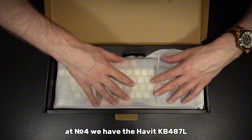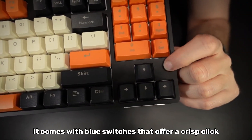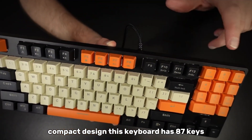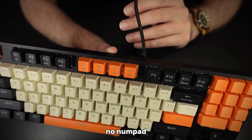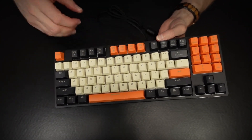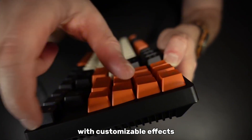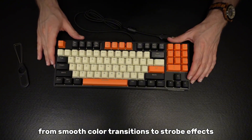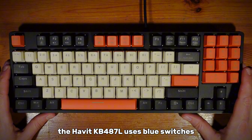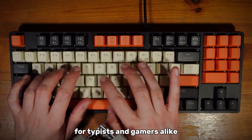At number four, we have the Havit KB487L, one of the most affordable mechanical keyboards with a satisfying tactile response. It comes with blue switches that offer a crisp click and are great for typing. It has a compact 87-key design with no numpad, making it perfect for small desks — ideal for minimalists who want more space for their mouse. Despite its low price, it features full RGB lighting with customizable effects, from smooth color transitions to strobe effects. The blue switches deliver classic clicky sound and tactile feedback, making each keystroke feel precise.